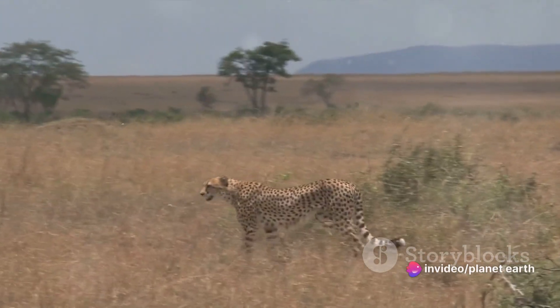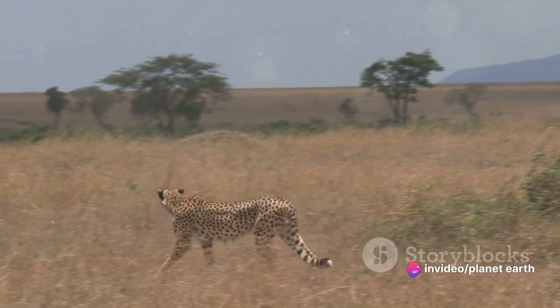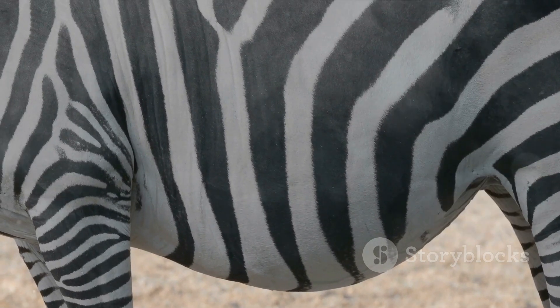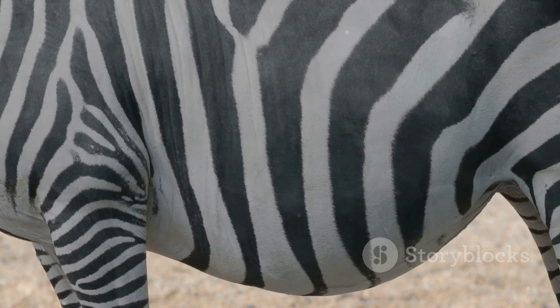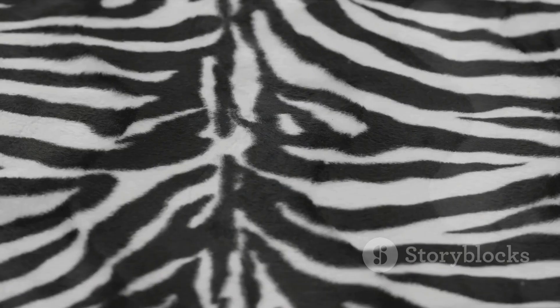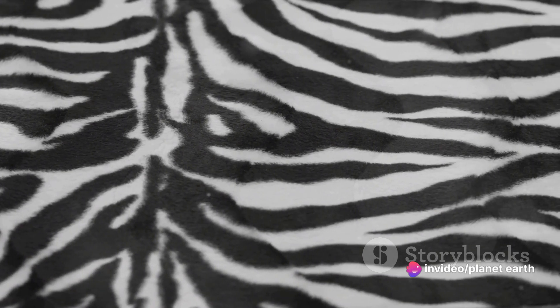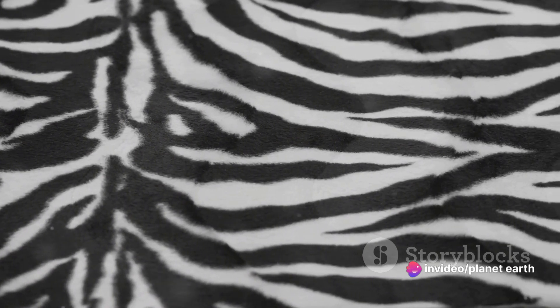Others suggest it's a way to confuse predators, turning the zebra into a dizzying blur of black and white. Some believe these stripes may even help regulate temperature. It seems the zebra stripes serve multiple purposes, each one as fascinating as the other.